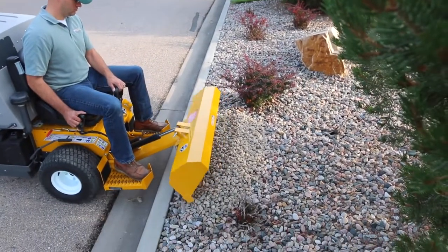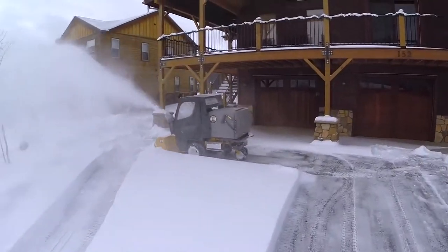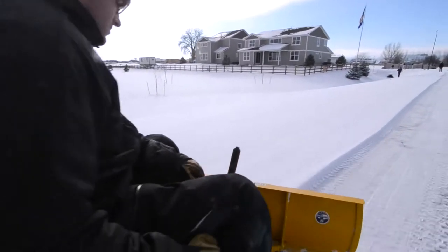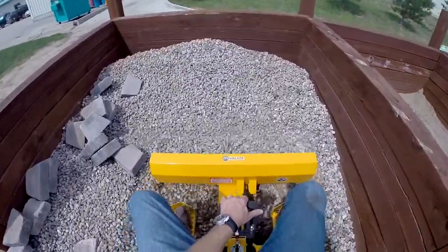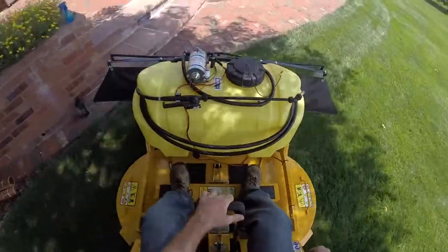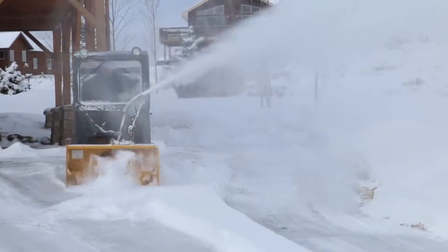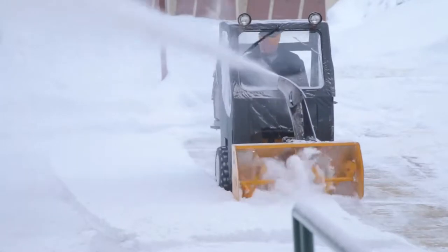The Model T is compatible with a full collection of year-round add-ons, including snow blowers, dozer blades, loader bucket, rotary broom, debris blower, dethatcher, and boom sprayer deck attachment. No matter what season it is, the Model T will ensure you can handle every mowing and maintenance challenge thrown your way.